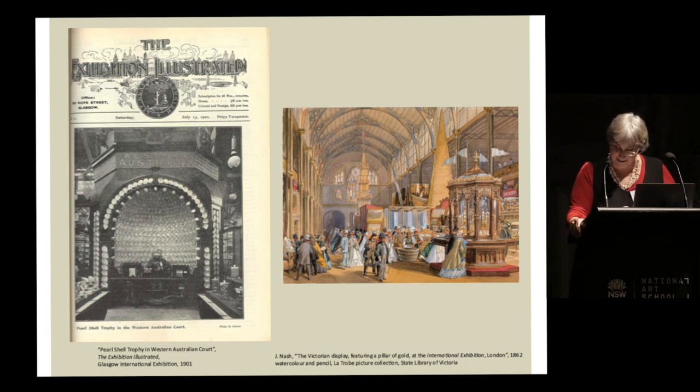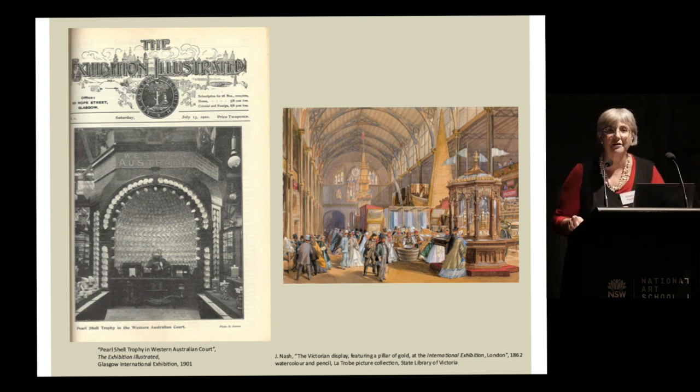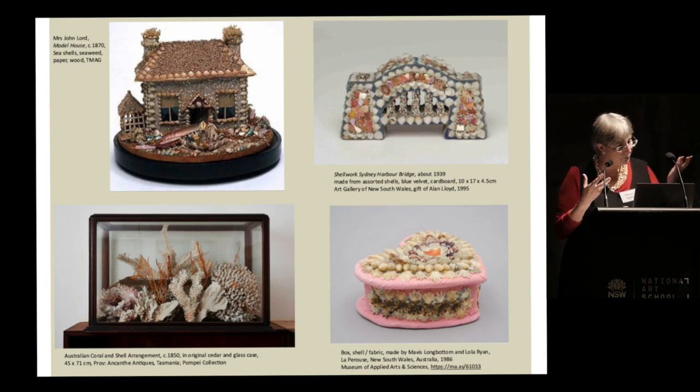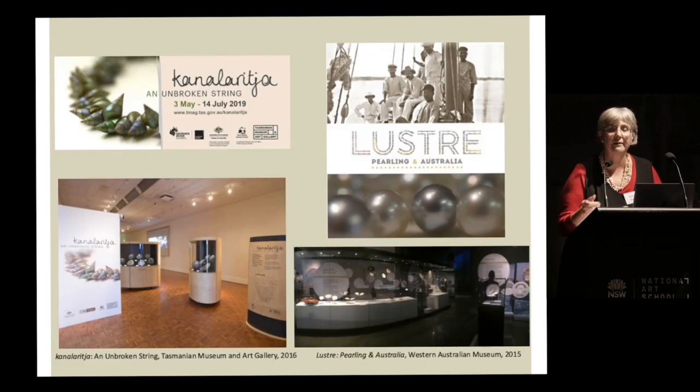I would definitely consider shell mosaic a marginalised medium, well within the parameters of this symposium's brief. Unlike the wider subject of shell work objects, there has been somewhat more attention to 19th century traditions of shell work as women's work, and the overlap with the Indigenous communities of La Perouse. In recent times we've had important exhibitions: the Great Tasmanian Shell Necklace Exhibition and Lustre: Pearling in Australia — two major touring exhibitions that had a real impact on how we think about shells.